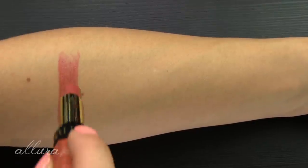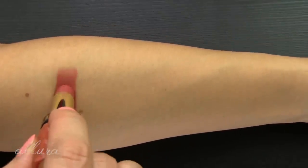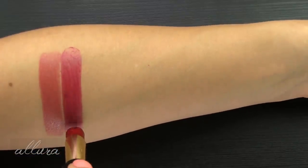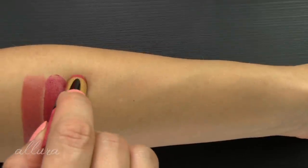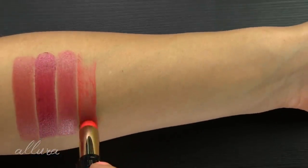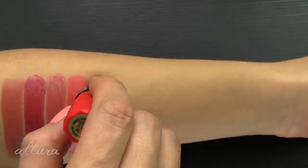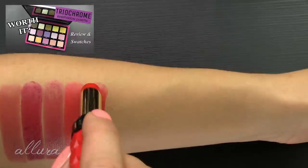First up is Lustful — a pinky, slightly mauve-y nude. Second is Fantasy — a medium, softer mauve-y berry shade. Third is Lingerie — a medium yellow-based pink. Fourth is Crave — more of a lighter, neon-y coral. Next is Roleplay — a fiery coral, meaning it's much more red-based.